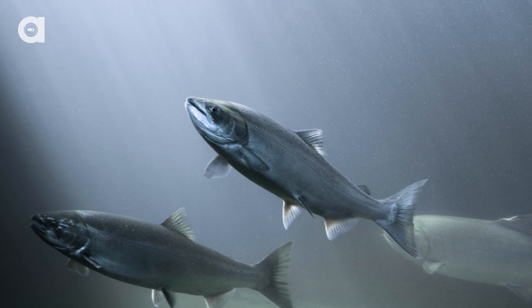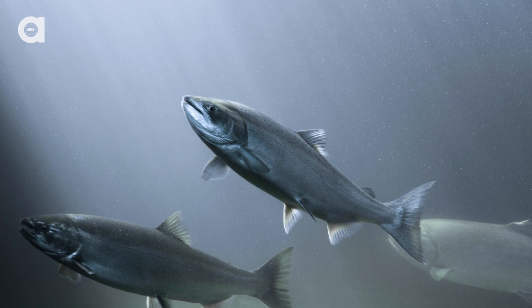But maybe, just maybe, with this new technology, salmon can get back on track with their migrations and reclaim their old breeding grounds.